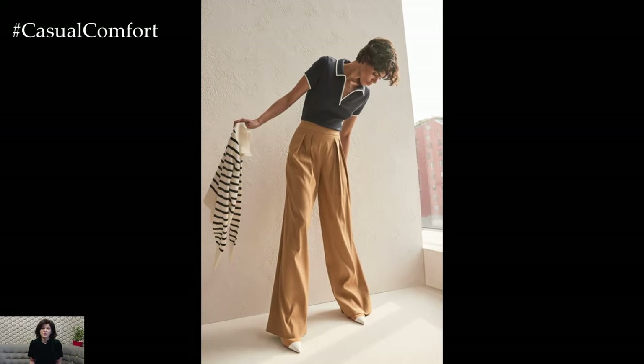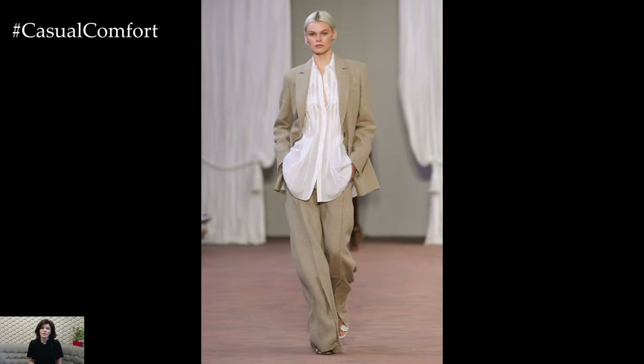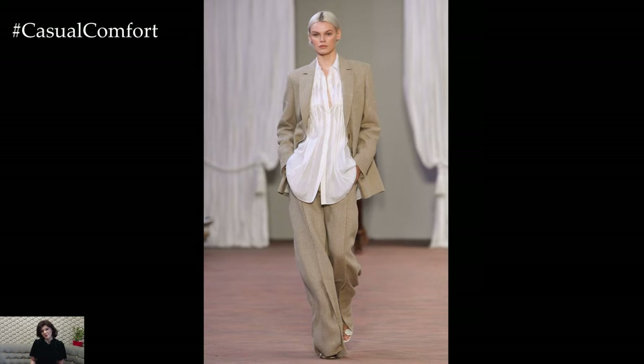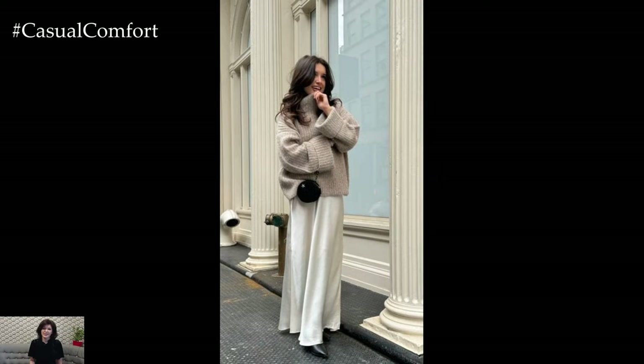For a more tailored and sophisticated look, consider incorporating pastel tones into your spring wardrobe. A pastel blazer paired with tailored trousers or a pencil skirt creates a polished and feminine silhouette that's perfect for work or special occasions. Complete the outfit with a crisp white blouse and nude pumps for a fresh and sophisticated ensemble that exudes elegance and charm.